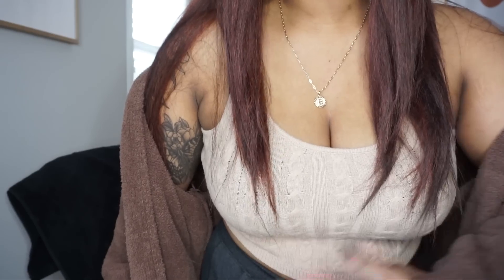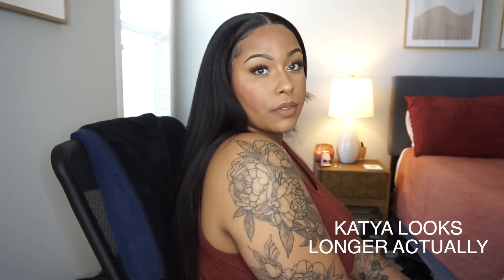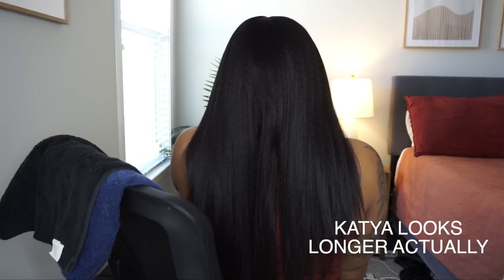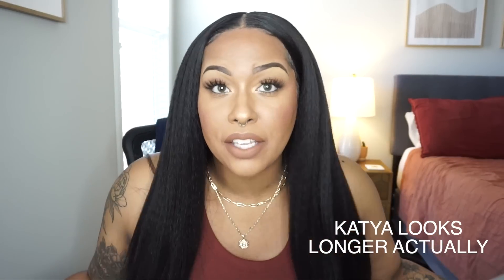This is how long she is — I'm six feet tall and she falls at about 20 to 22 inches on me, which is on par with the length of Katia. Here's what it looks like in the back. As far as density compared to Katia, I feel like they're about the same. Katia did not have layers, but this one does have layers.